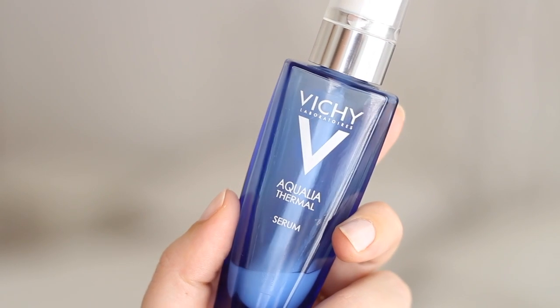This is the Vichy Aqualia Thermal hydrating serum - you can see I've really been enjoying it because the bottle is nearly empty. It looks like the magic potion vial from Death Becomes Her! It's highly fragranced, which put me off initially, but it's not aggravating. It's lightweight, sinks in immediately, makes your skin feel juicy - a proper watery serum that glides over your face and lets everything apply beautifully on top. It has a time-release function that continues hydrating throughout the day. Available at Dischem for 530 Rand.